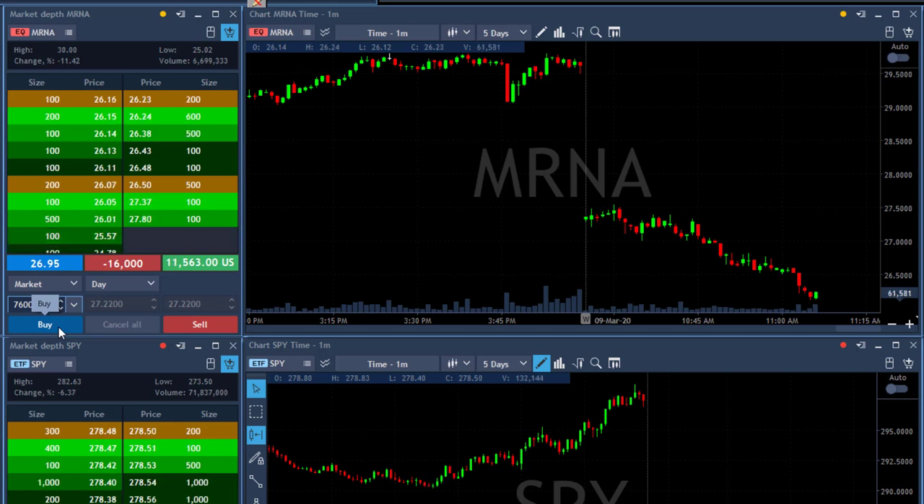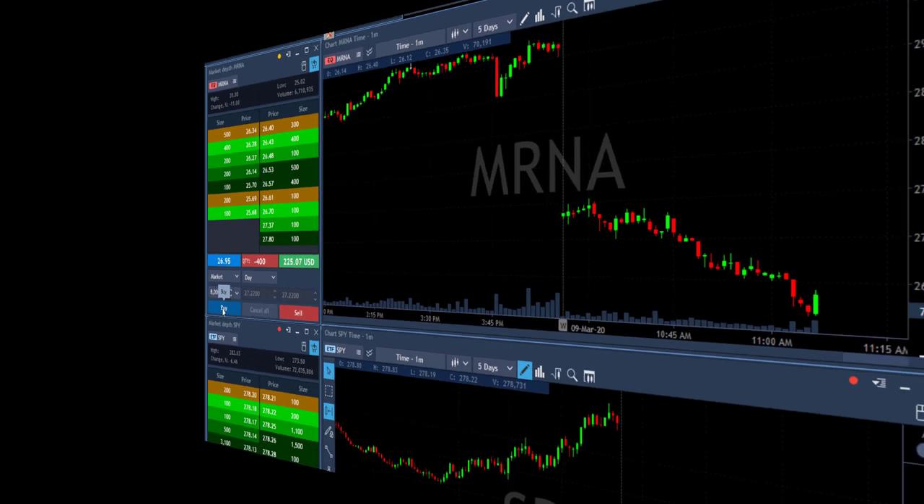MRNA just moved in just below $27 — look at this beautiful, beautiful move! I took my partial, but not the right size. I thought I had 8,000 shares but I had 16,000, so now I've taken my partial. What a beautiful trade — look at my entry, look at my exit point.